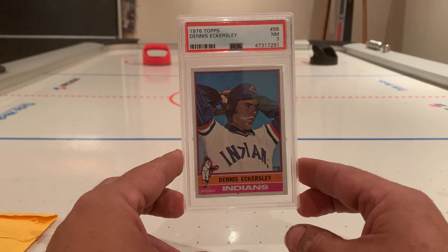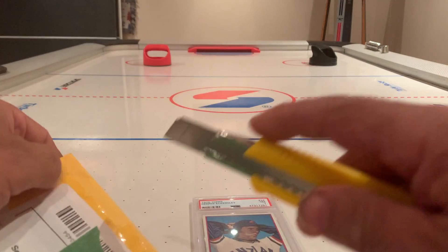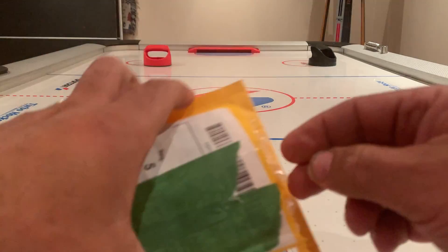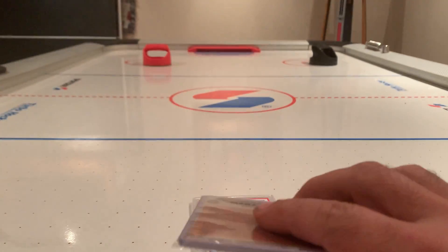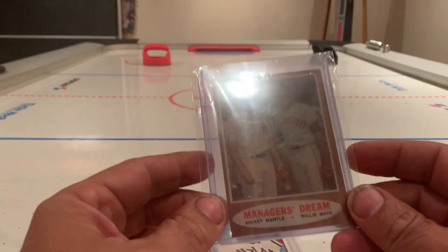So hopefully folks you enjoy that — that's one. Let's check out this one here. I think I know what this is. Yes I do. This one I was chasing for a while and I finally picked it up.